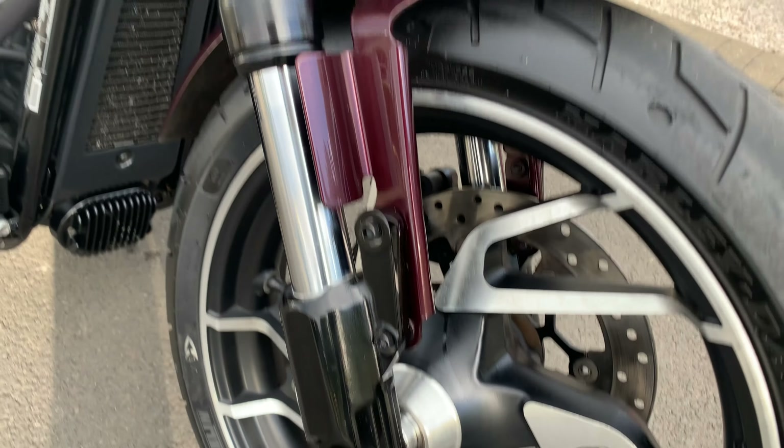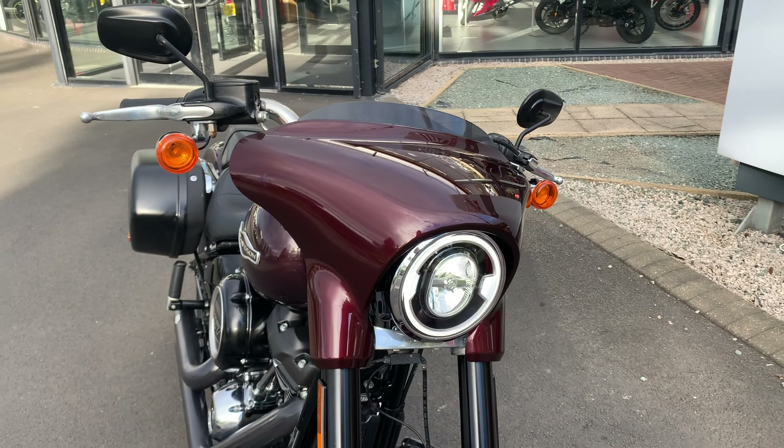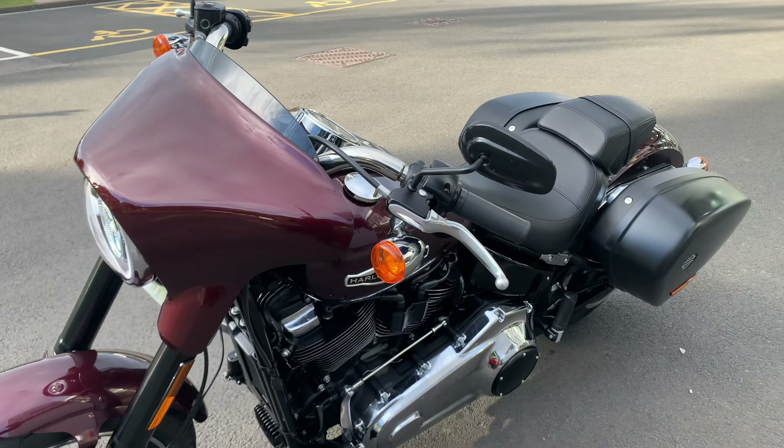Good morning and welcome back to Lloyd Honda Motorcycles up here in Carlisle. Coming in stock today, this is the 2019 Harley-Davidson Sport Glide.